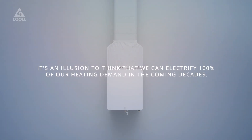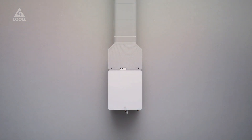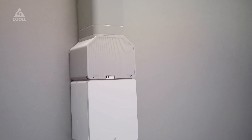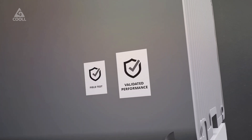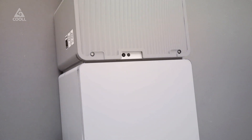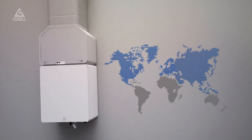It's an illusion to think that we can electrify 100% of our heating demand in the coming decades. We need multiple solutions instead. Coal's thermally driven heat pump is a crucial piece of the puzzle in accelerating the energy transition. With a validated performance, field tests, and a granted Kiwa certificate, Coal's technology is ready for commercialization with one or more partners in Europe, North America, and Asia.